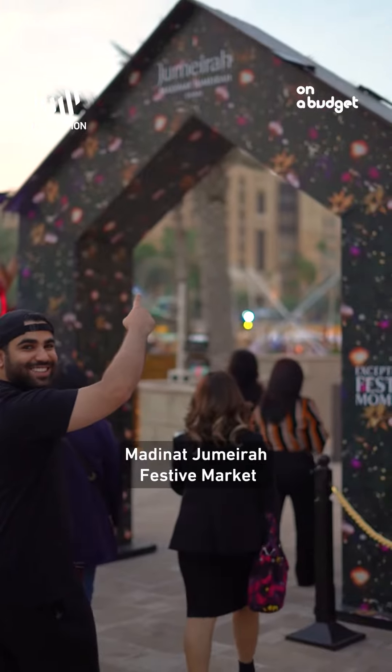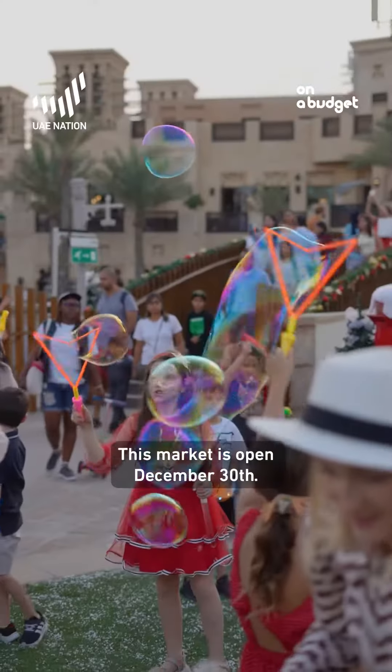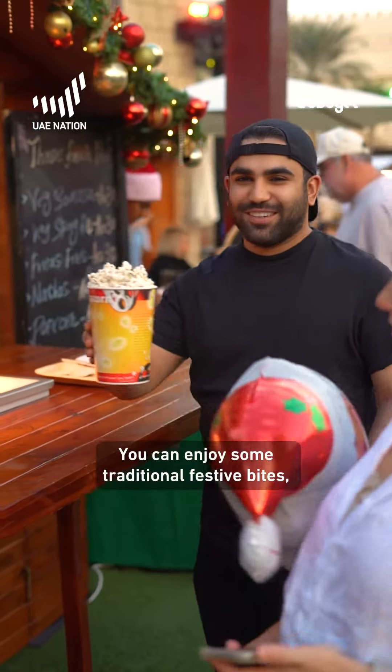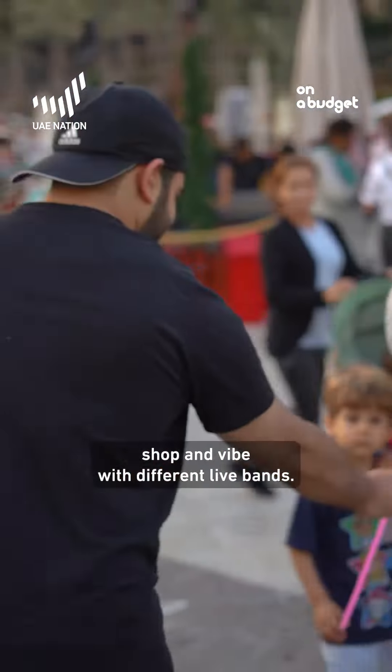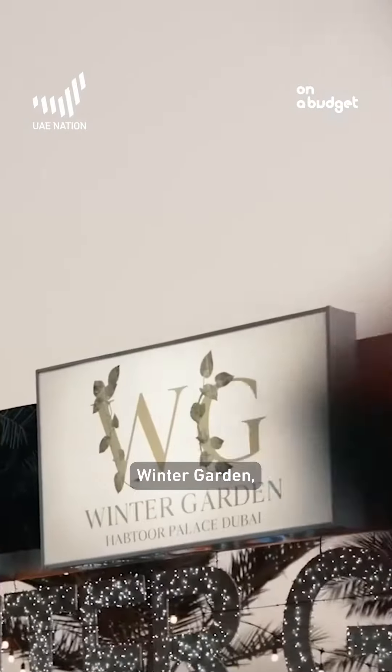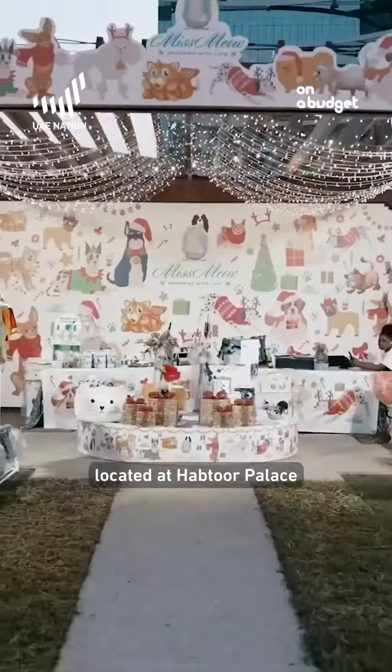Medina Jumeirah festive market, located in Jumeirah, is open till December 30th. You can enjoy some traditional festive bites, shop, and vibe with different live bands, and the entrance is free.